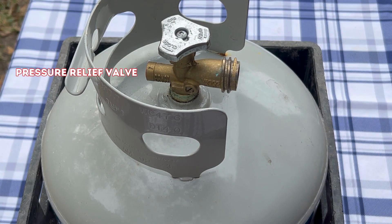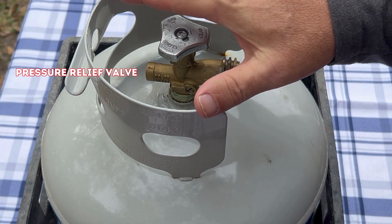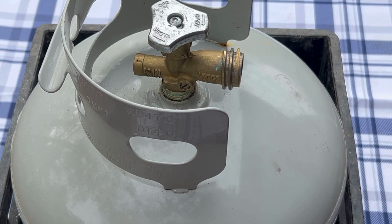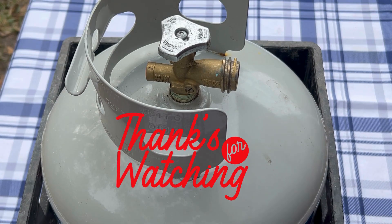Once again, this is Walter with Coastal Caters, and this is why your propane tank might be making a hissing sound. If you haven't had a chance to subscribe to our channel yet or give this video a like, we'd really appreciate that. Have a great day, thank you for watching.